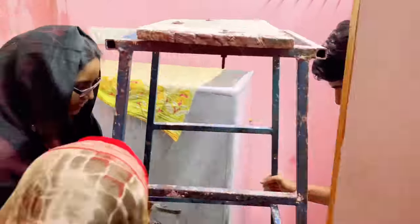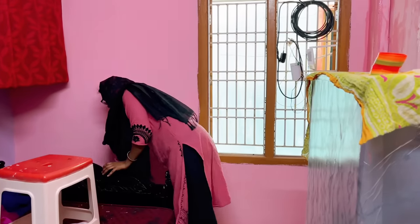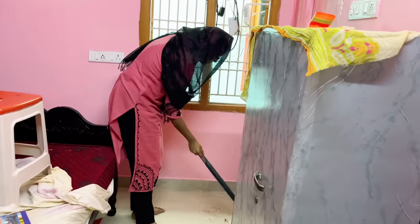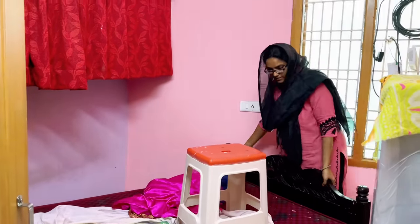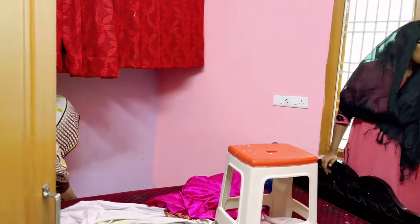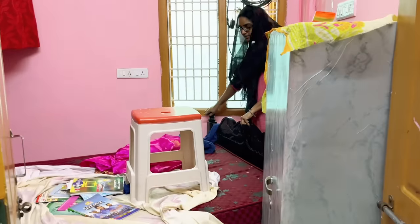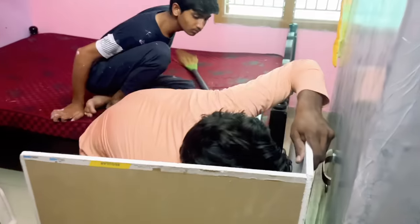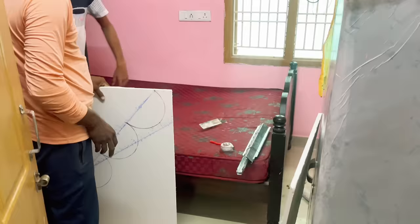We are almost done with the painting and now we are moving things and rearranging the furniture. In the previous arrangement, the almira was kept near the window, which was covering it. Now I want to put the bed in this position so that we are opening up the window to give some light and ventilation to this room. Since the bed is being kept on this side, I want to decorate this wall a little bit.